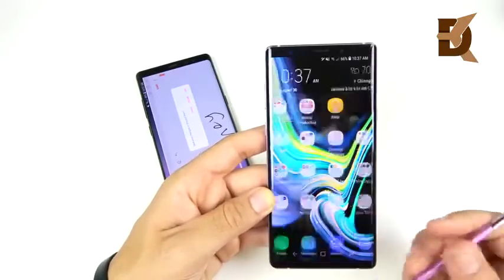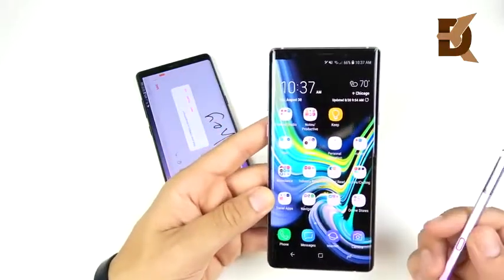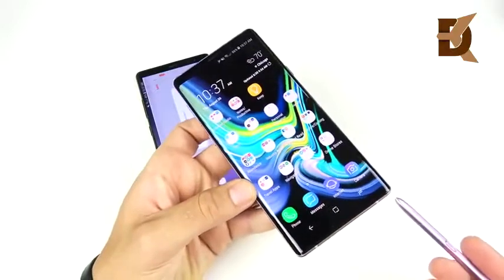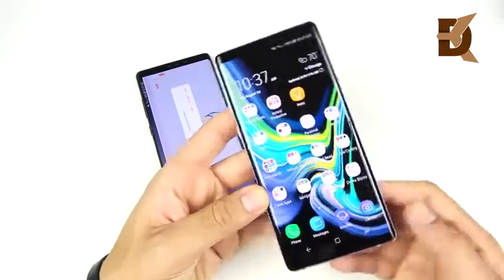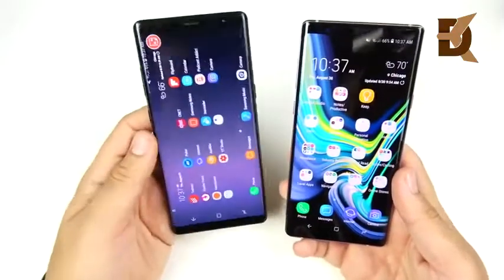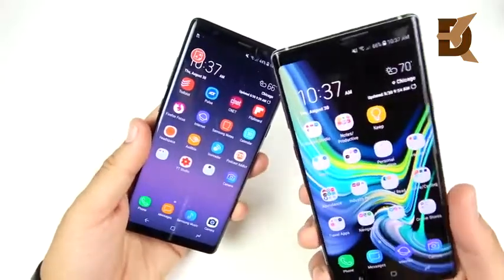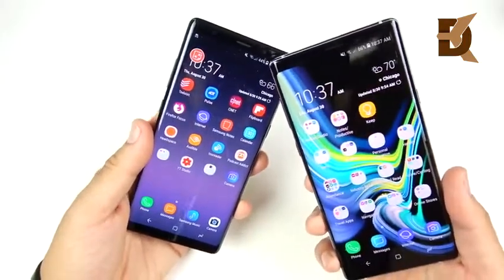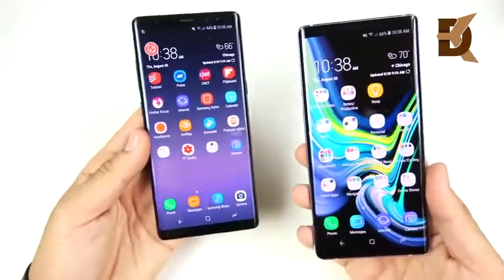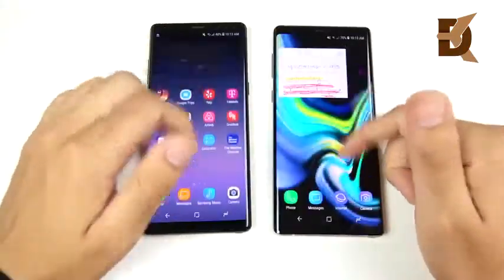The Note 9 S Pen does need to be charged in its slot, but it doesn't take long. Samsung is heavily promoting the Note 9 as the best S Pen phone ever. However, if you're upgrading from a Note 8, beyond those remote control features there's not a massive change. If you mainly use it for writing notes, the Note 8 still does just fine.